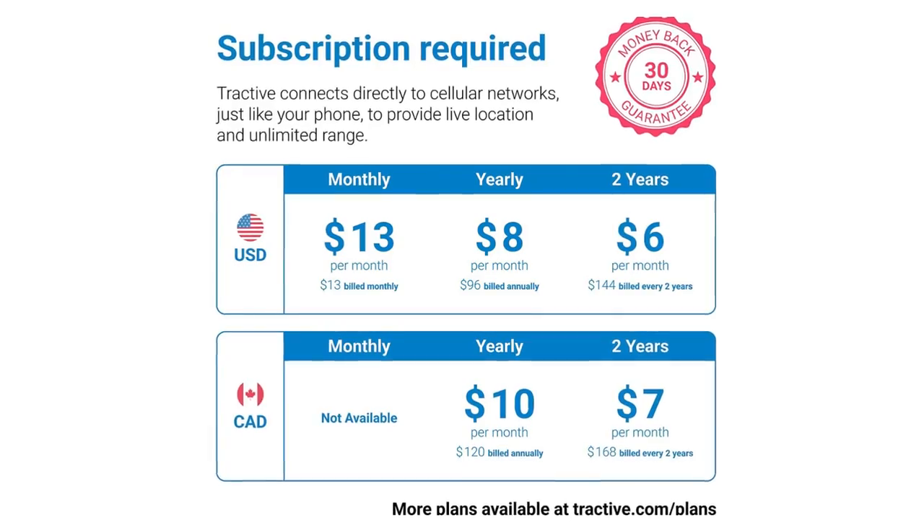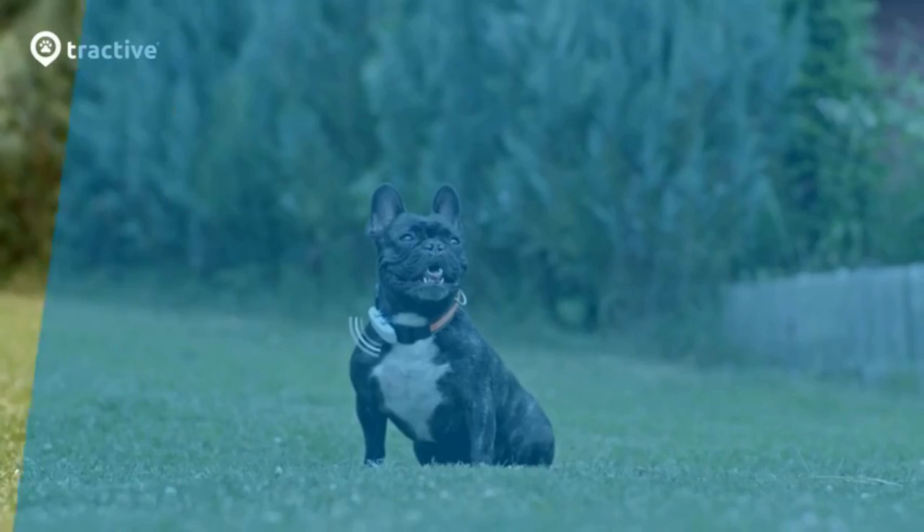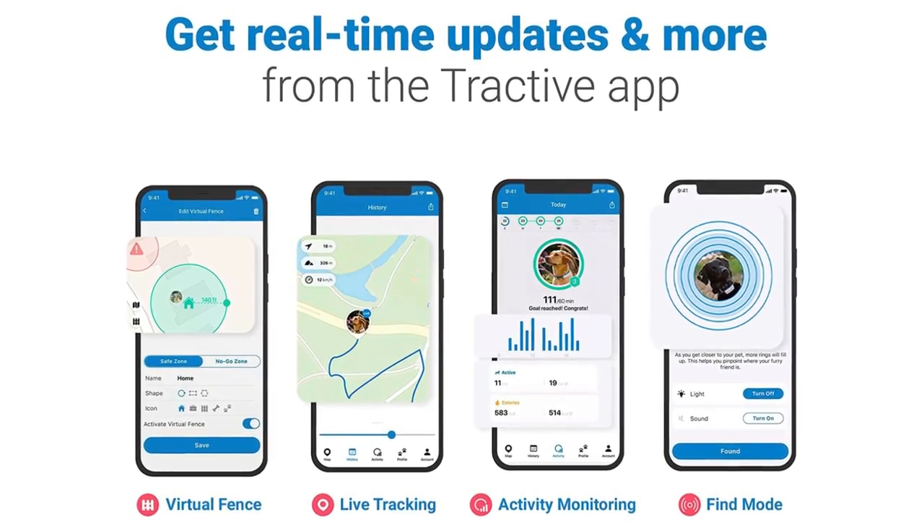All-Day Activity Monitoring: Track active time, rest, and calories burned. Set fitness goals and keep your buddy in great shape with a dog tracker collar attachment with GPS.